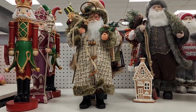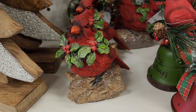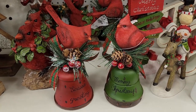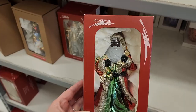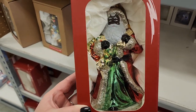$25 on this one. $13 on this cutie. We have some sparkle and he is adorable. These are $8 each — they are really, really cute. Also in white. $17 on this glass Santa.